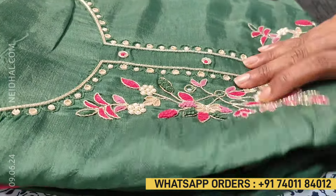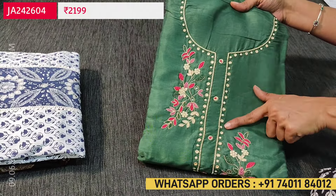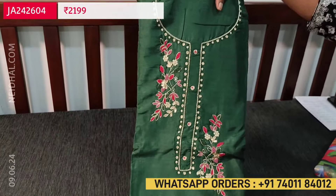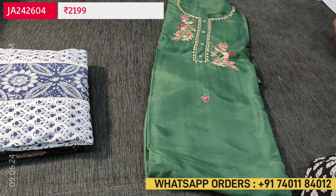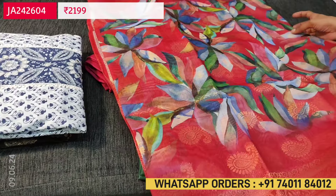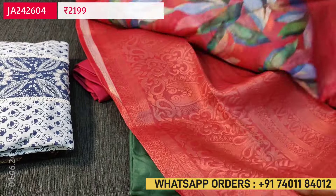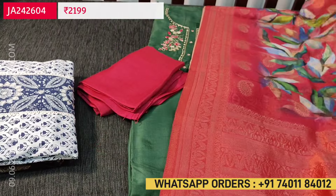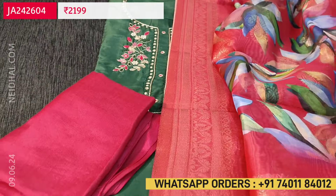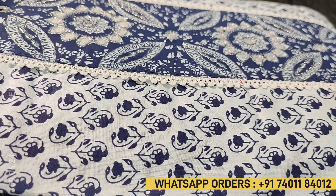Next we are going to see a pure dola silk dress material — a designer piece in dark green color. Simple round neck highlighted with zardosi and contrast thread color work on the yoke, with small zardosi work on the front side; it's plain at the back. Lining is needed. Contrast bottom is sandtone in dark pink color. The dupatta is a digital printed silk cotton dupatta with colorful leafy prints and traditional mango buttas all over, with borders on either side and a very rich zari woven pallu. These sets are priced at 2199 — single color, dark green with dark pink.